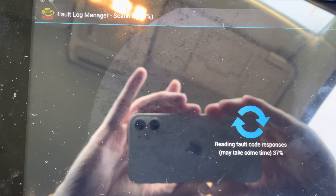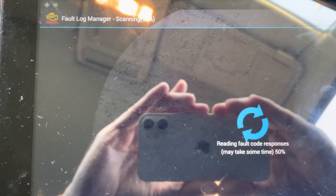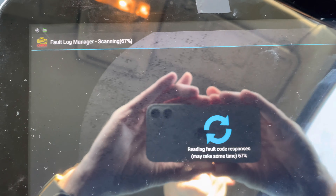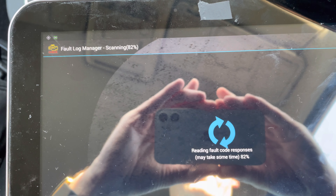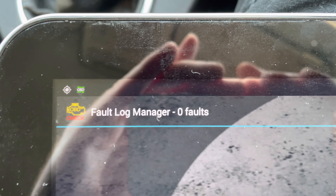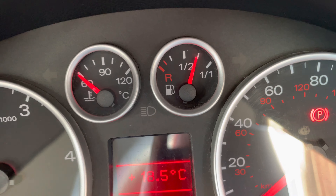There are no fault codes showing at all. Let's restart the engine to see if it restarts cleanly. Zero fault codes — yes! I've won the lottery. Okay, let's turn her off and turn her back on.